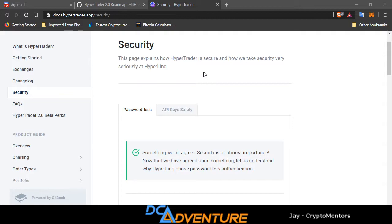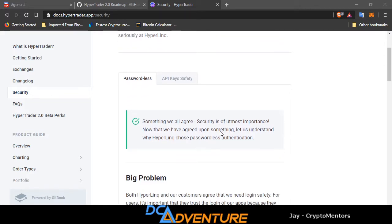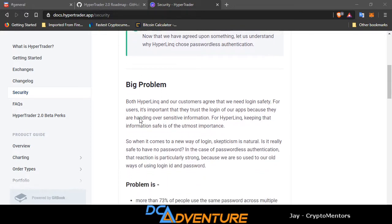This page explains how HyperTrader is secure and how they take security very seriously. It's a passwordless signup. Something we all agree on: security is of utmost importance. HyperTrader chose passwordless authentication. Both HyperTrader and customers agree that login safety is needed. It's important that users trust the login because they are handing over sensitive information. For HyperTrader, keeping that information safe is of the utmost importance. When it comes to a new way of login, skepticism is natural — is it really safe to have no password? In the case of passwordless authentication, that reaction is particularly strong because we are so used to the old ways of using login IDs and passwords.